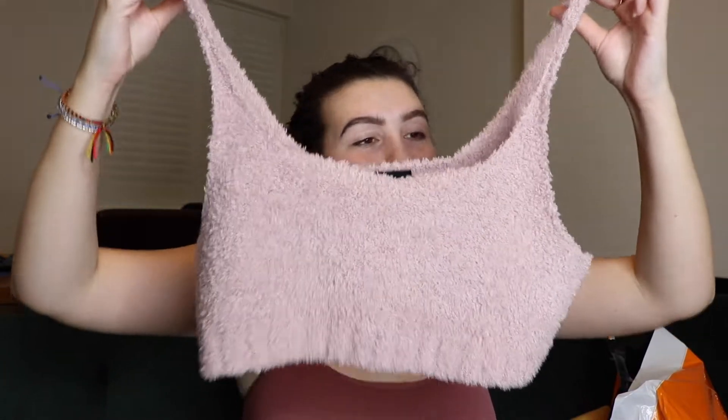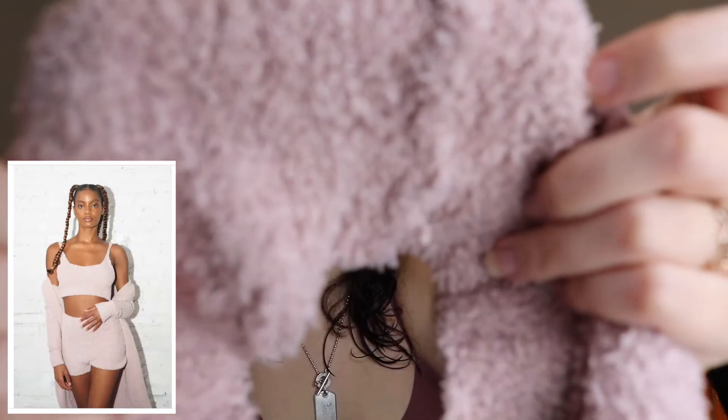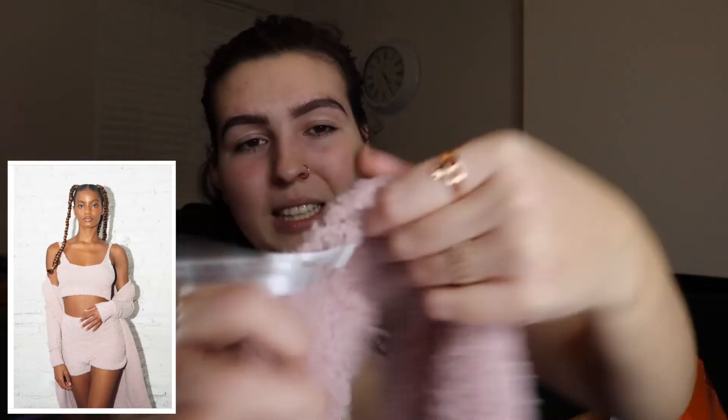With us being in lockdown again, all you need during this time is loungewear. I got this pink furry top — it's not that thick but the fur is absolutely delightful, it's so soft. It's just a little crop top, which is really comfy when you've got joggers on and you're just around the house. This top was £4.50 reduced from £29, so I'd class this as a bit of a bargain.